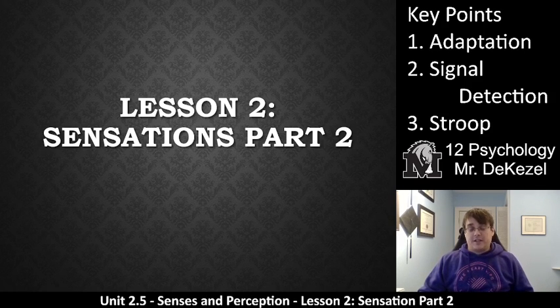Hello, grade 12 psychology class. Welcome back. As you can see, we have lesson two. This is part two for sensations. You can see we have three key points — number two was too long to fit on the line, so there it is. Let's go.